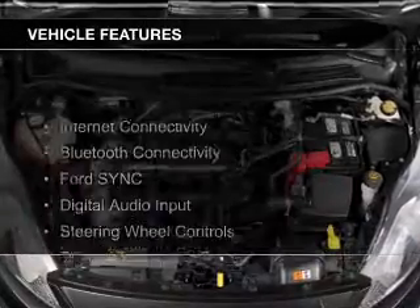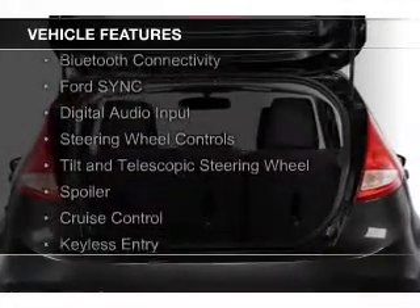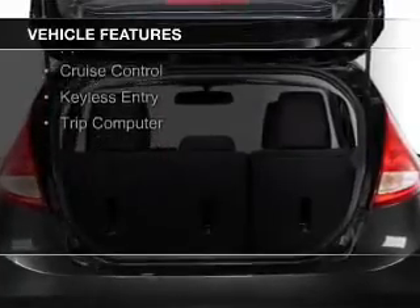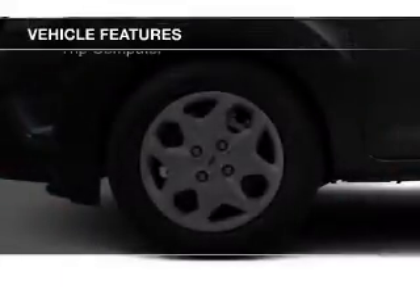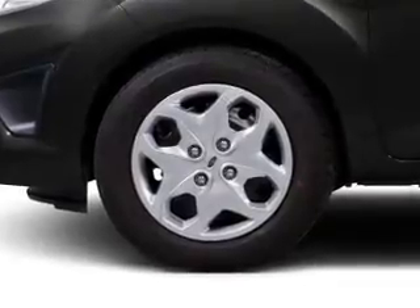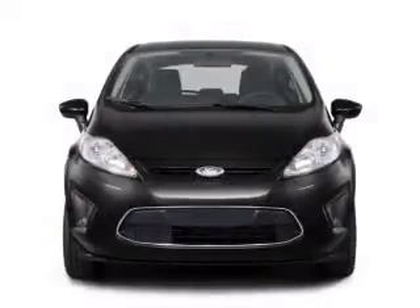The features include internet connectivity, Bluetooth connectivity, Ford Sync voice activation, digital audio input, steering wheel controls, a tilt and telescopic steering wheel, a spoiler, cruise control, keyless entry, and a trip computer.